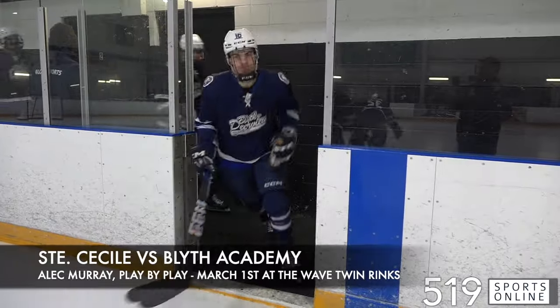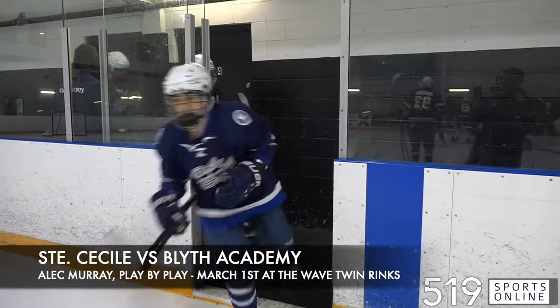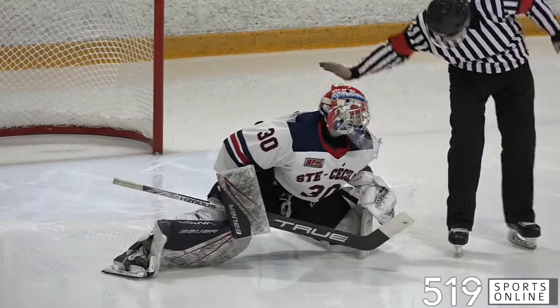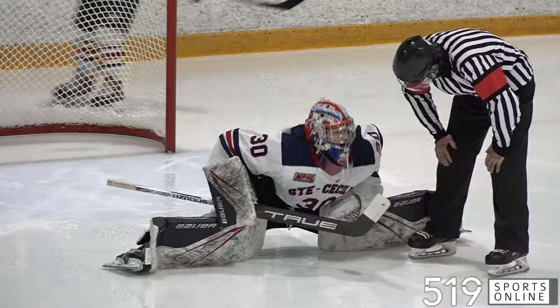Good afternoon, everybody. Welcome inside Wave Twin Rinks here in Burlington as the Blythe Academy Bruins get set to host the St. Cecile Stallions. We've got U18 prep hockey on a Friday afternoon. Faceoff is coming up next on 519 Sports.